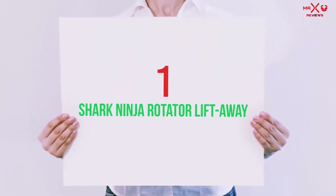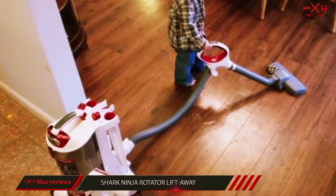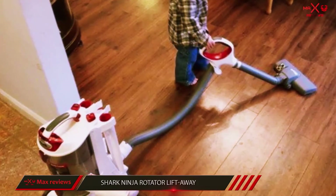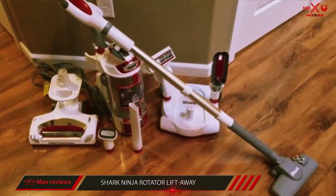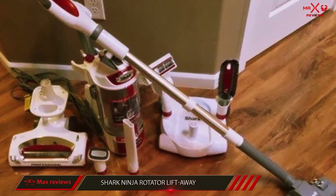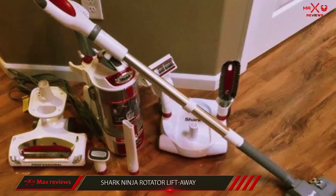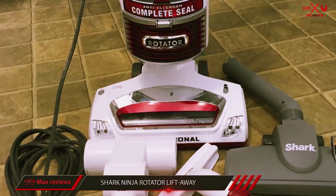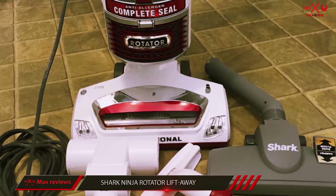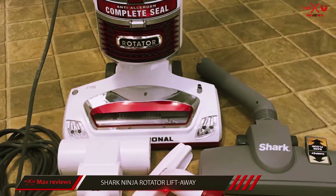And number 1 on this list, the Shark Ninja Rotator Lift-Away. Looking for a vacuum cleaner that can access hard-to-reach areas? You have found just the one. This two-in-one cleaner can work in both upright and lift-away positions. The upright mode is powerful and versatile, and the larger dust cup will enable you to collect dirt in large quantities, getting the chore done quickly.